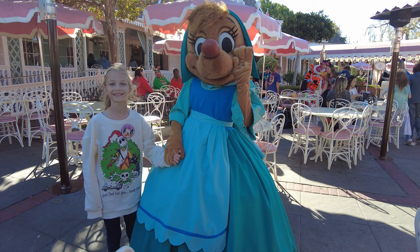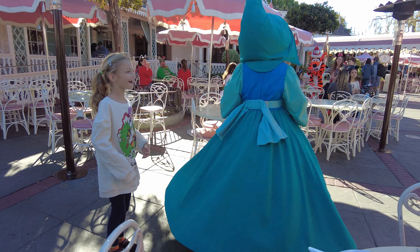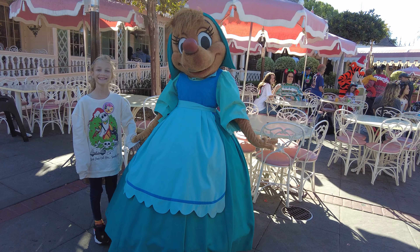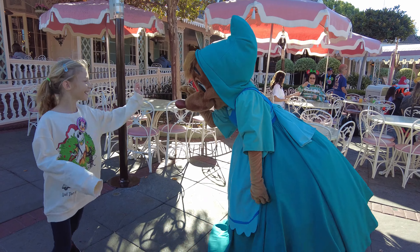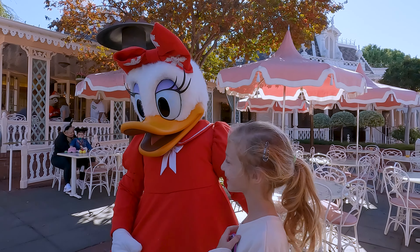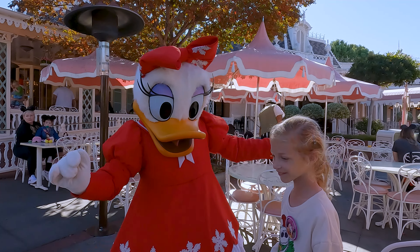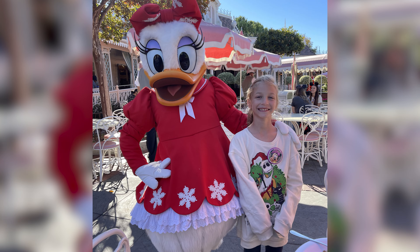Suzy from Cinderella came over — she liked the sweatshirt and even offered a twirl! We got a photo with her. Then Daisy Duck came by in a festive outfit, looking so pretty. We took a picture with Daisy too. Thank you so much, Daisy!